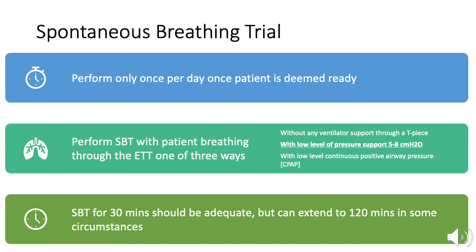Once a patient is deemed ready for a spontaneous breathing trial, the provider must decide how to perform the SBT. SBTs should only be conducted once per day, as conducting them more frequently can lead to further respiratory weakness and has not been shown to improve successful extubation. Historically, SBTs have been conducted using CPAP, pressure support ventilation, and T-pieces.